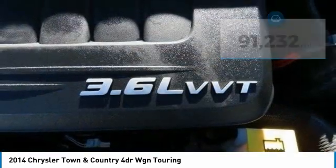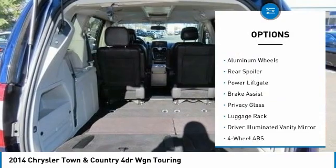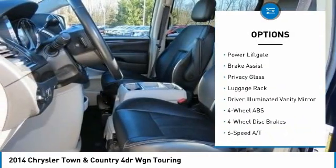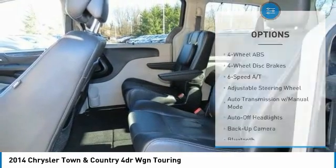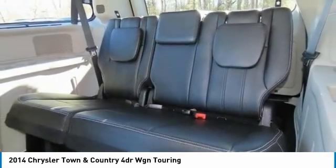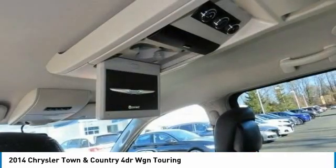Here are some of this vehicle's great options: tire pressure monitoring system, electronic stability control, heated mirrors, aluminum wheels, rear spoiler, power lift gate, brake assist, privacy glass, luggage rack, and driver illuminated vanity mirror.